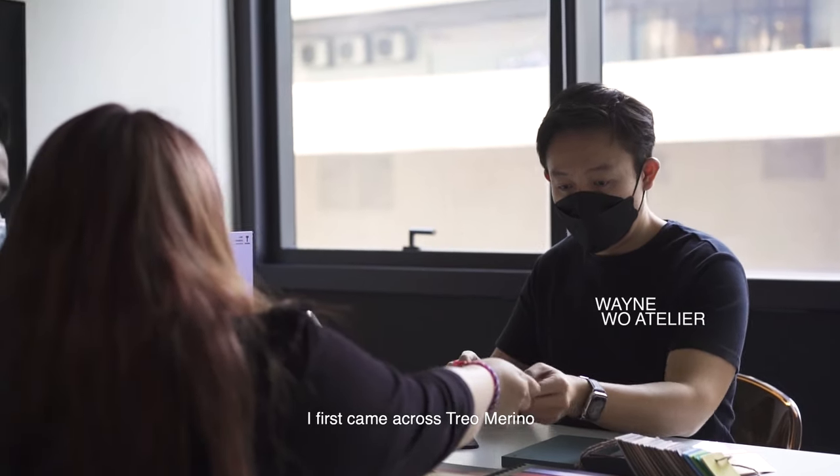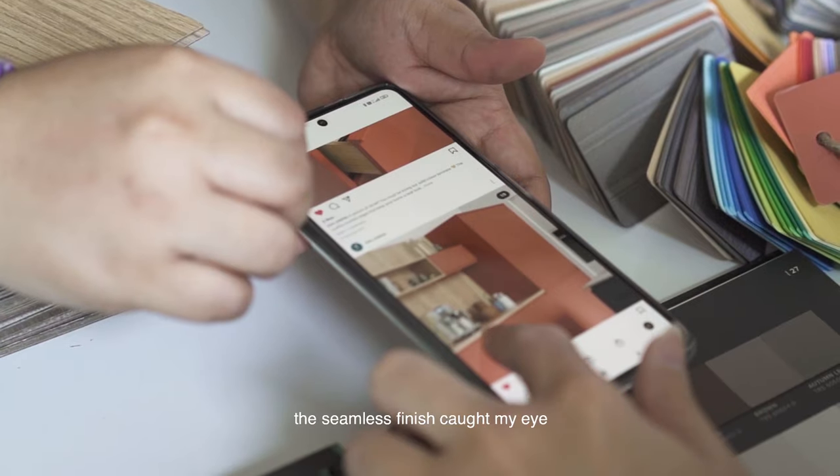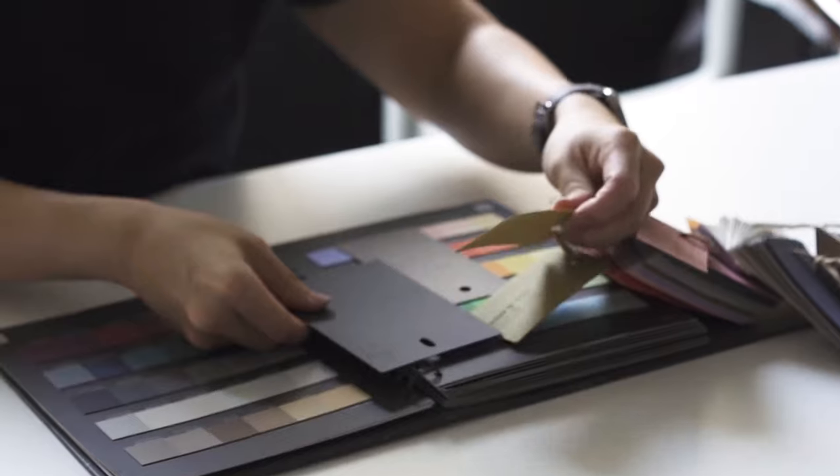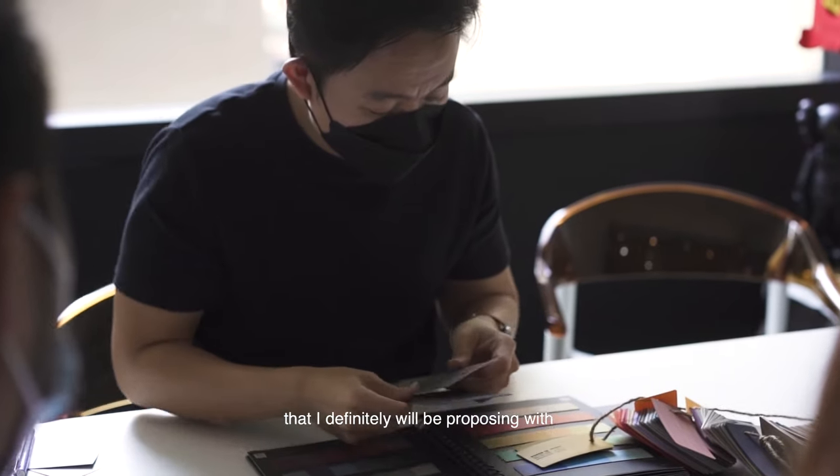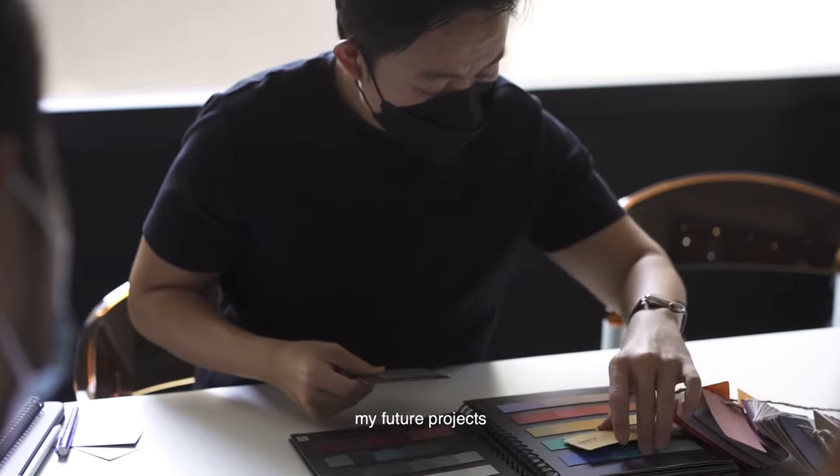I first came across Trio Merino while browsing on Instagram — the seamless finish caught my eye. A plus point with Trio Merino is the stunning solid color series that I will definitely be proposing with my future projects.